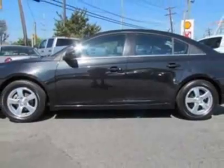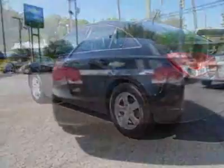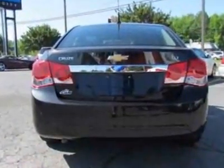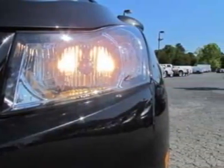This vehicle gets an estimated 24 miles per gallon in the city and an estimated 36 on the highway. This Cruze boasts a 1.4-liter inline 4-turbo engine and has a 6-speed automatic transmission.